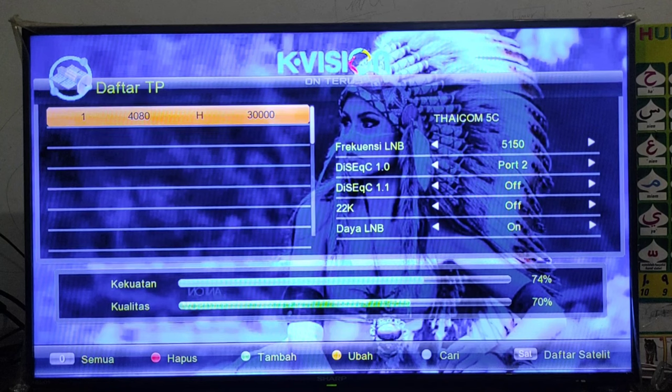Sahabat bisa lihat di dalam video, saya menggunakan receivernya Capician dan transponder untuk satelit Tycom 5, khususnya untuk channel PPTP HD ini. Ada di 4080 horizontal 30 ribu. Jadi sahabat bisa tambahkan sendiri untuk transpondernya dengan menambahkan transponder secara manual.